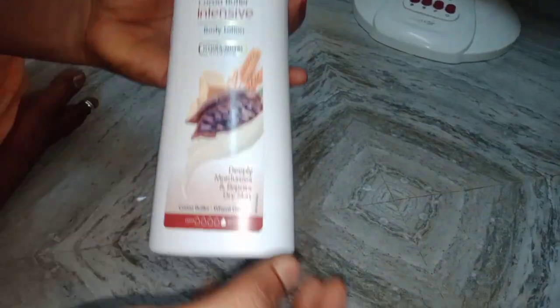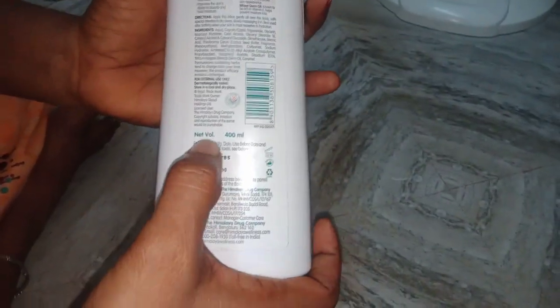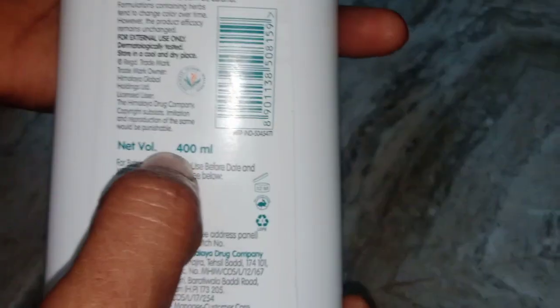If you look at this, it's about 80 grams. If you look at this weight, it's about 40 to 80.